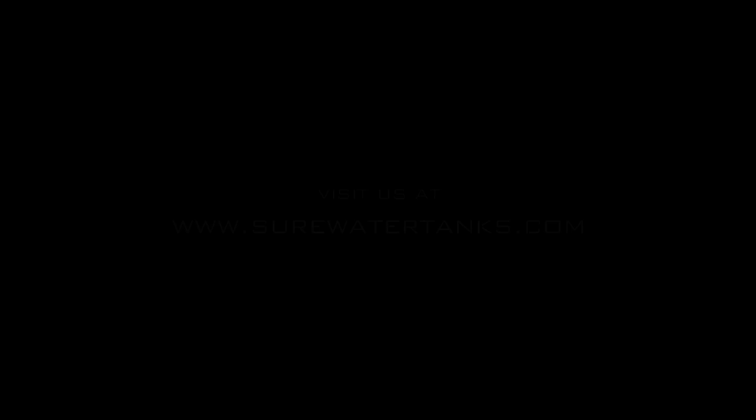At Surewater, we want to take all the guesswork out of water storage so that you can be sure that your water is fresh, you can be sure that you have enough water, and you can be sure that your water is safe. Please visit us at surewatertanks.com or call toll-free 1-800-797-2207.